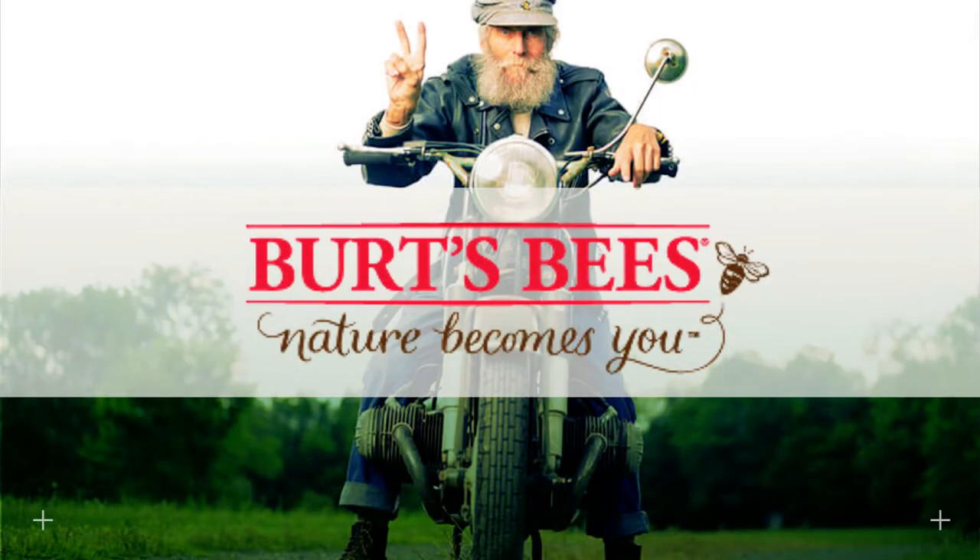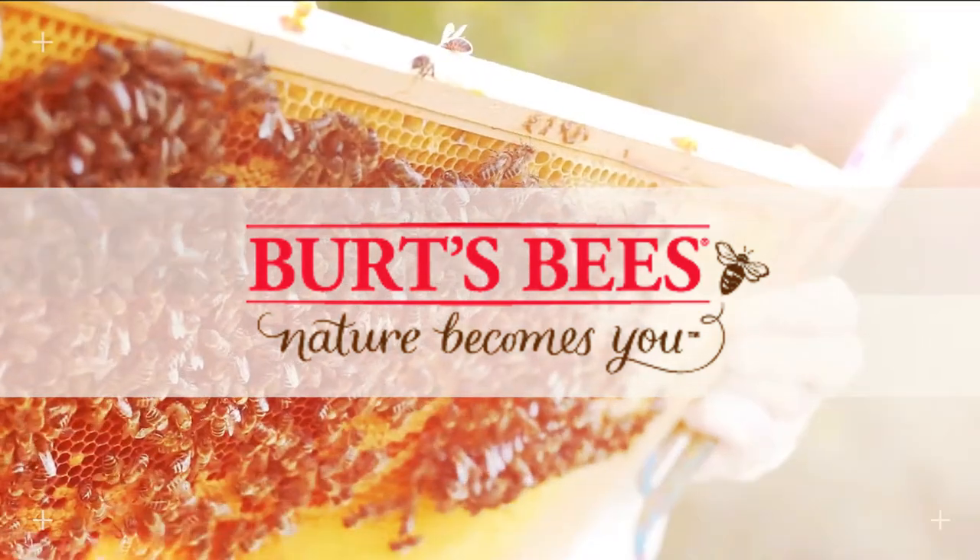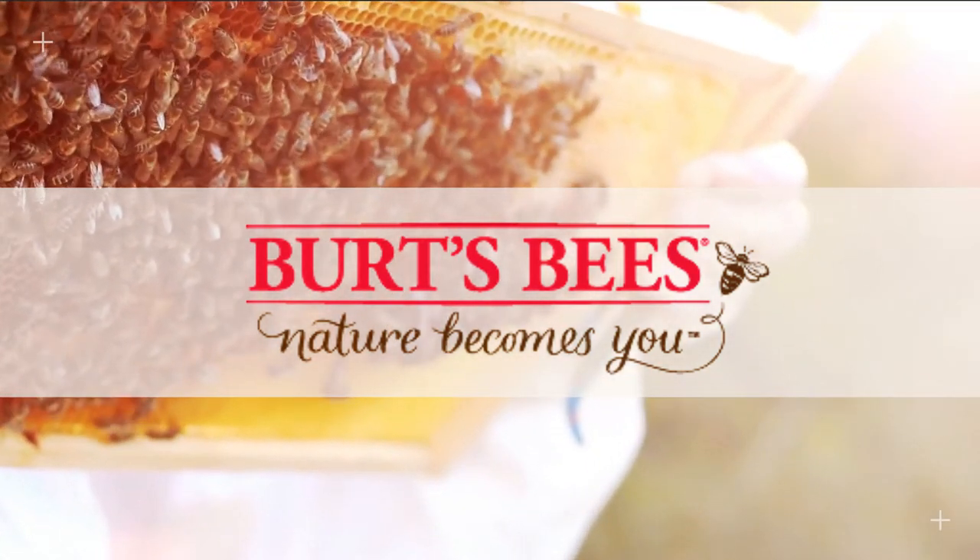Burt's Bees' purpose has always been to support the greater good of the company, the customers, the planet, and especially the bee population.